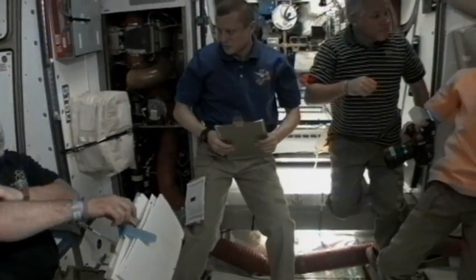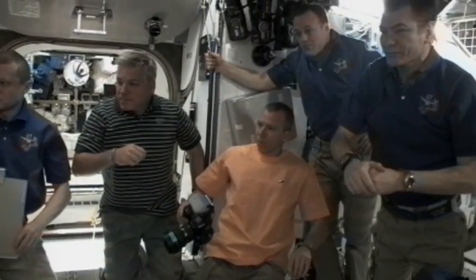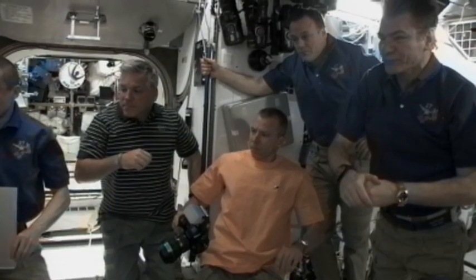Two commanders there talking with each other — Expedition 27 commander with Commander Mark Kelly of STS-134. And then the safety brief.